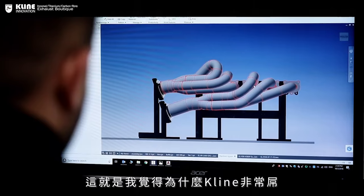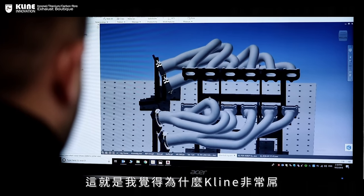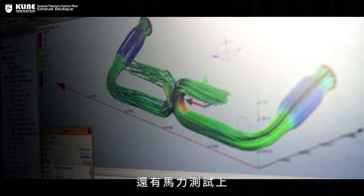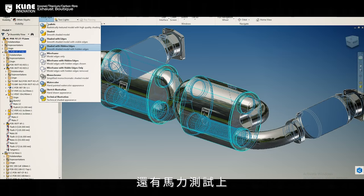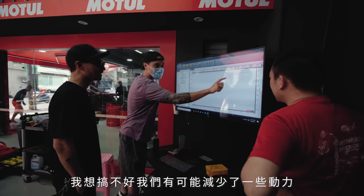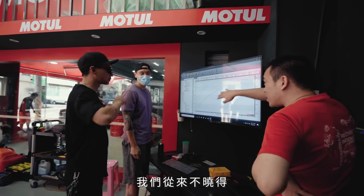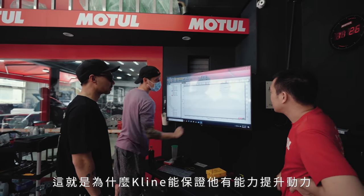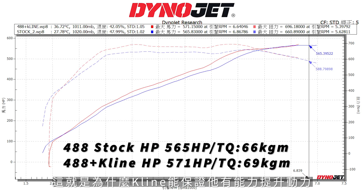This is why I think Kline is very, very cool — they actually put a lot of time into engineering, R&D, and dyno testing their systems. You and I have had a lot of exhaust systems where I feel like we've even lost power, but you would never know unless you put it on the dyno. That's why I feel like Kline stands by their word — all their exhaust systems make power. And that's what we did: we went to the dyno to find out.